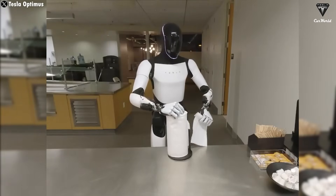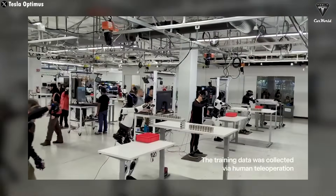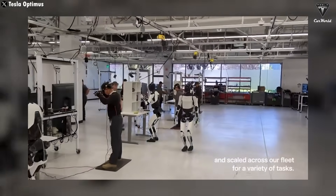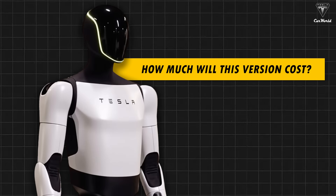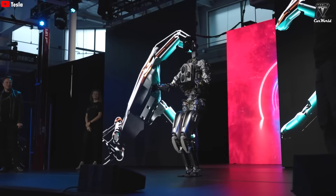Version 3 of Optimus is expected to be capable of performing up to 3,000 useful tasks, and according to Elon, this will be Tesla's most mass-produced and biggest product yet. So the big question: how much will this version cost, and what's Tesla's roadmap for commercialization? Let's dive into the details.